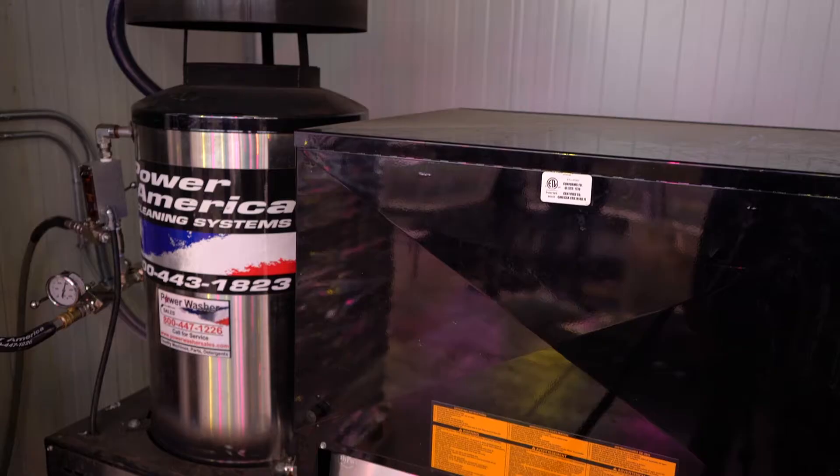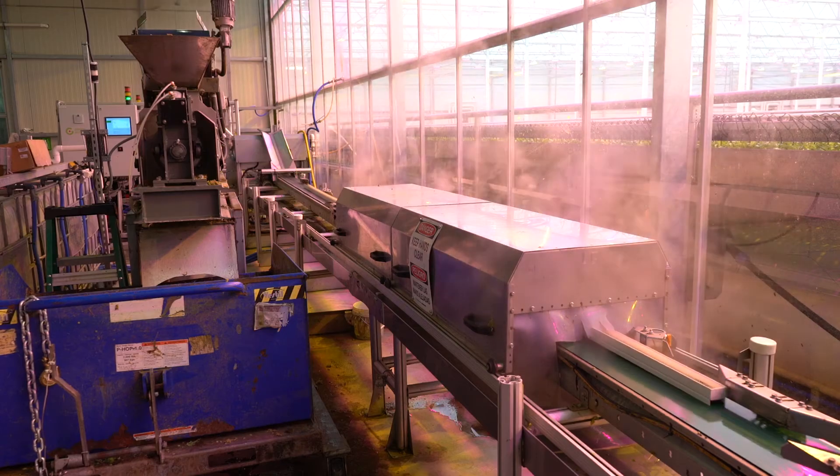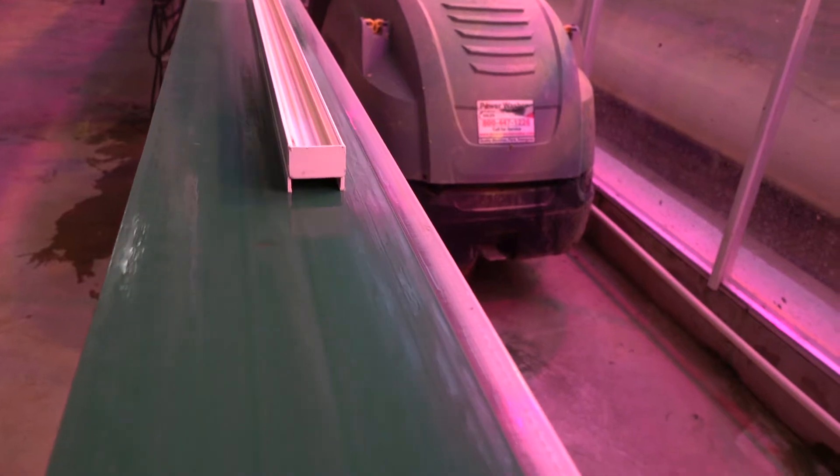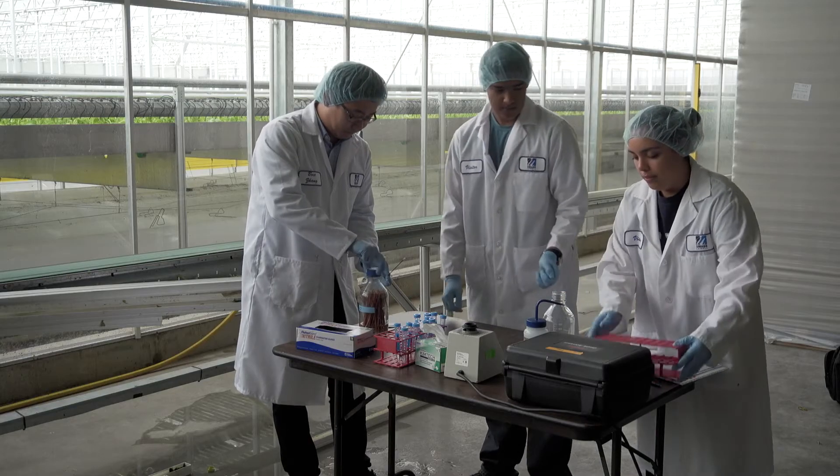Previously, Little Leaf had been using a simple water rinse process to try to get the algae off their growing gutters, but since that wasn't working, they purchased a high pressure washer that they could use at a high temperature. The new pressure washer system could forcibly clean the algae off the gutters. Turi acted as a catalyst to help bring together Little Leaf and food safety experts at UMass Lowell.